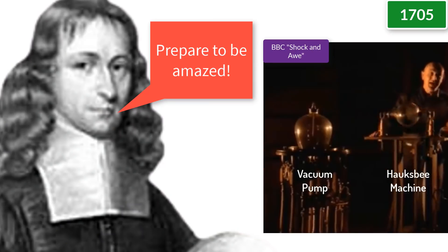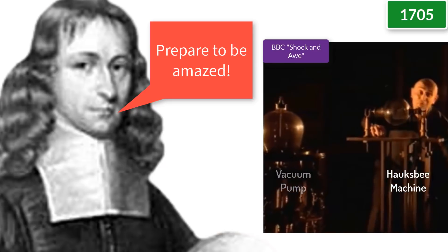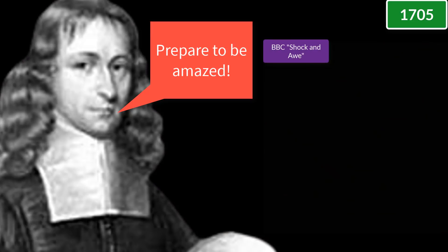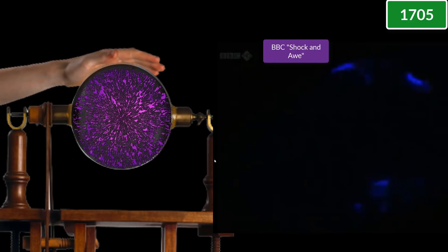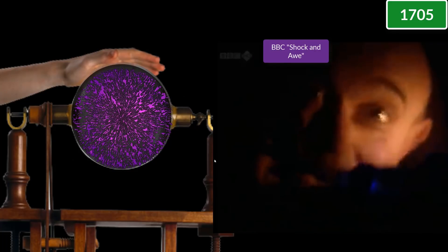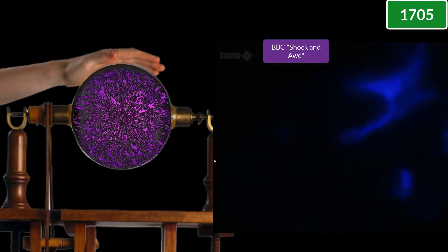Imagine you fall back in time to November 1705 and happen to have been invited to the Royal Society of London. You would have seen an incredible sight: Isaac Newton's assistant, 45-year-old Francis Hawksby, an expert in vacuum pumps, demonstrating a strange device with a glass tube on a spindle that he could spin with a handle. The room would be dramatically darkened, Hawksby would spin his glass and place his hand on the spinning tube, and the tube would glow with an eerie purple light — bright enough to read large print with and be seen from 10 feet away.